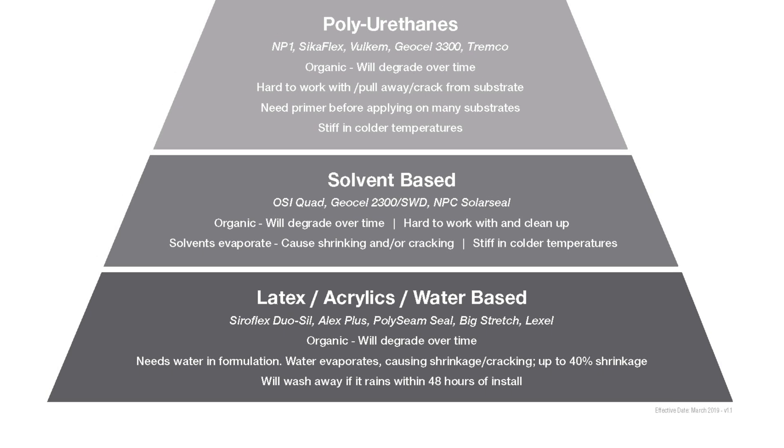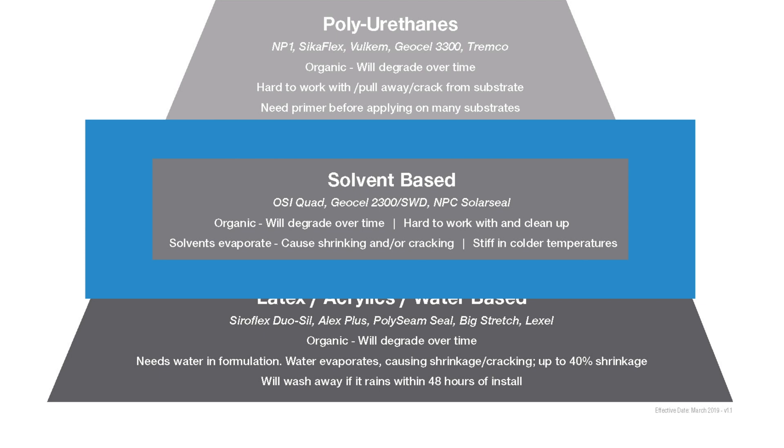Going up the ladder, there are solvent-based products. They're organic in nature and will degrade over time because there's carbon in the chemical makeup. They're generally hard to work with and hard to clean up. Solvents in the formulation evaporate once out of the cartridge, which can cause shrinking and cracking. They're also hard and stiff in colder weather — you'll see guys put them on their dashboards to warm them up. But solvent-based products have been around a long time and work well in specific applications.